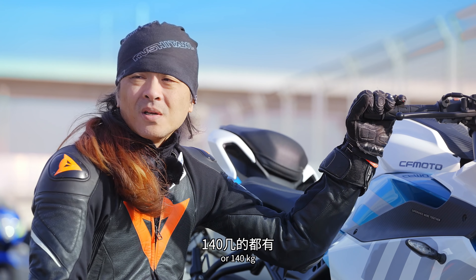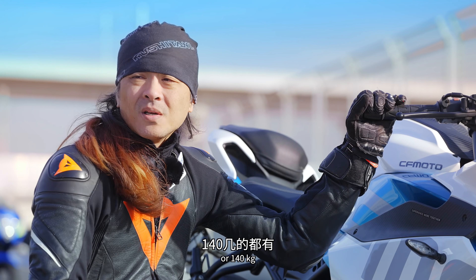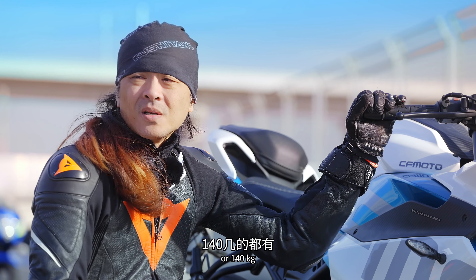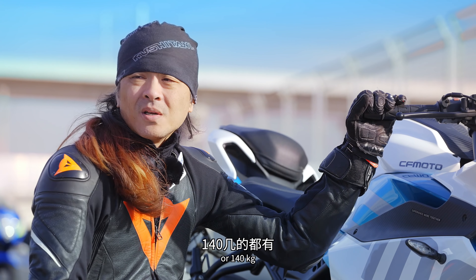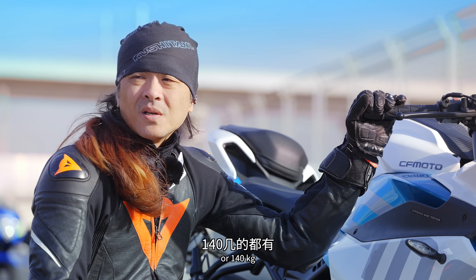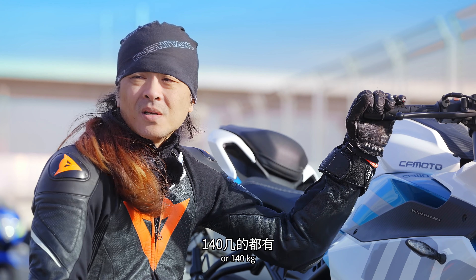豪爵漆水騎了兩三年洗一洗還跟新的一樣，跟進口川崎、鈴木擺在一起都不會輸，這是目前其他國產廠商難以追越的。發動機功率比其他250弱，但運行品質不錯。排氣管有防燙蓋修飾，還能製造出一定俐落感。豪爵在250跑車市場能維持大市佔率，很大因素就是品控特別好，其他國產廠商要靠堆配置才能競爭。